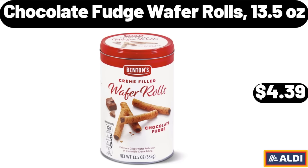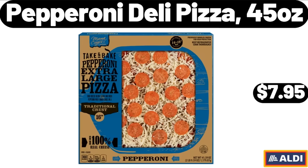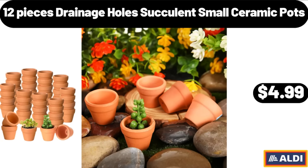Chocolate Fudge Wafer Rolls, 13.5 Ounces, $4.39. Honey Barbecue Crispy Chicken Strips, 25 Ounces, $7.99. Pepperoni Deli Pizza, 45 Ounces, $7.95. Mixed Berry Fruit and Grain Cereal Bars, 8 Count, $2.35. Smart Cutting Board, $16.99. 12 Pieces Drainage Holes Succulent Small Ceramic Pots, $4.99.